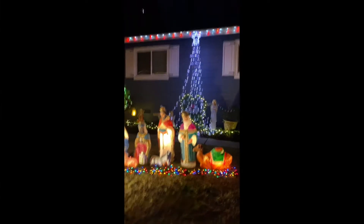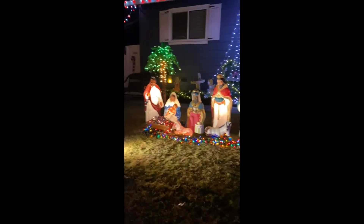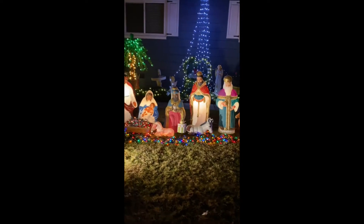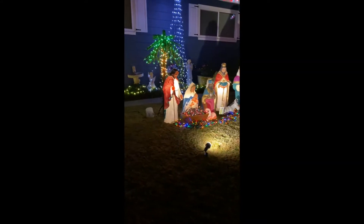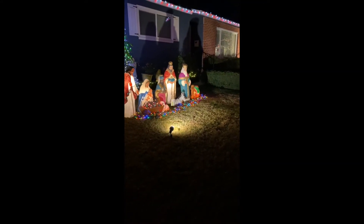Oh look at the tree! Wow, so good. Look at that. There's one more there. Whoa — Jesus Christ! It's Jesus Christ. Wow.